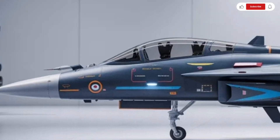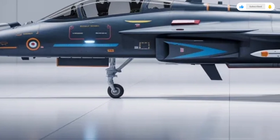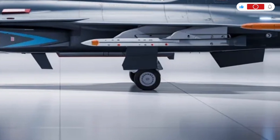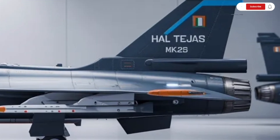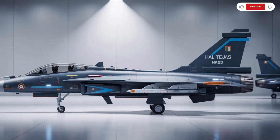In conclusion, the 2025 HAL Tejas MK2 is not just an aircraft — it's a symbol of technological progress and self-reliance. It brings a refined design, advanced avionics, greater combat capability, and improved performance.